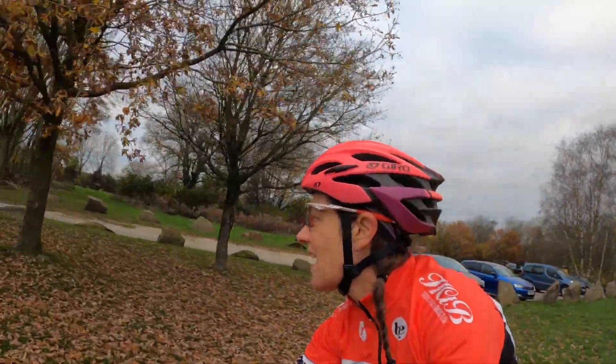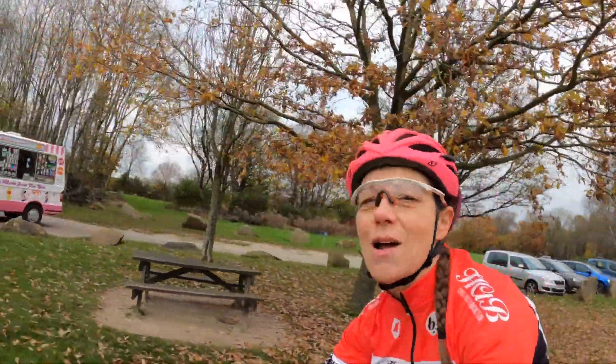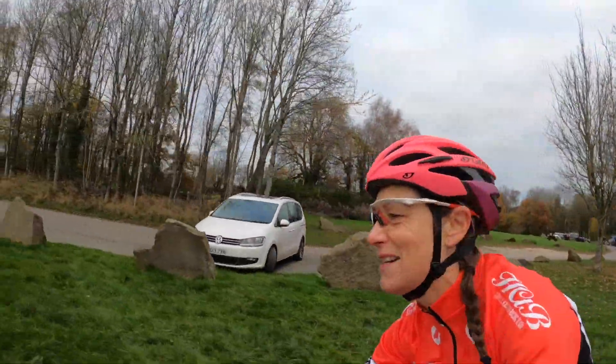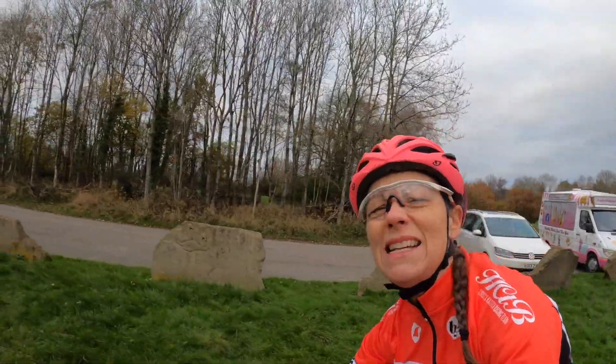I've even organised an ice cream van for you as well, which is not bad in December — well actually it's nearly the end of November. Happy days!